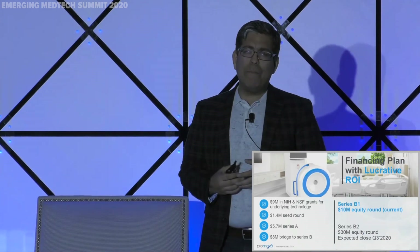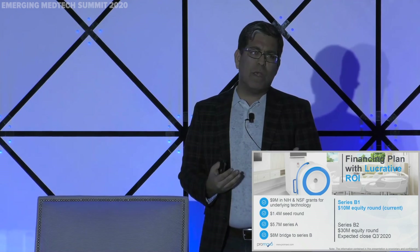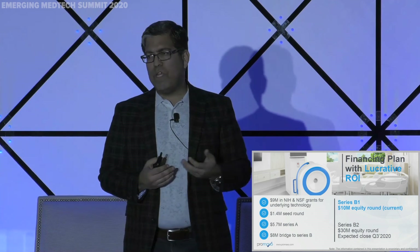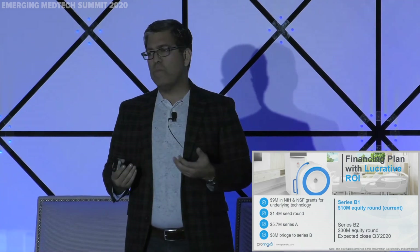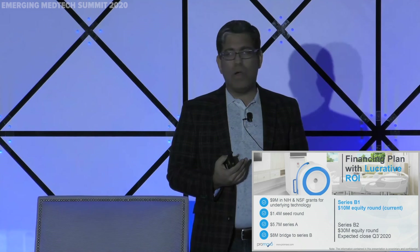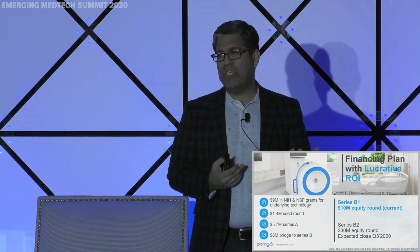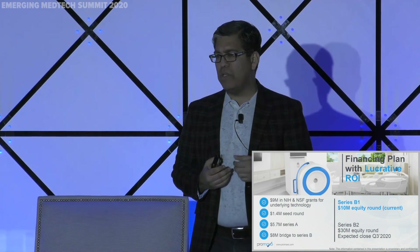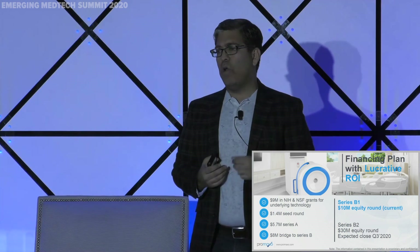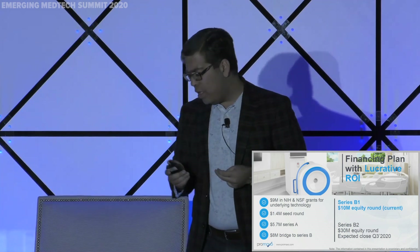When we got involved in this company, the technology had already raised a fair amount from NIH and NSF, which helped offset early dilution. Since then, we've raised slightly over $15 million in three rounds, mostly from super angels, corporate strategics, and smaller funds. We're now doing a $40 million Series B split into $10 million and $30 million tranches. The $10 million round started in early December — we have term sheets with a lead investor and 40 to 50 percent committed, with a goal to close in the next couple of months.